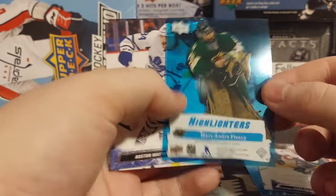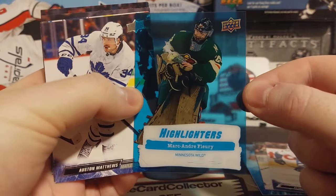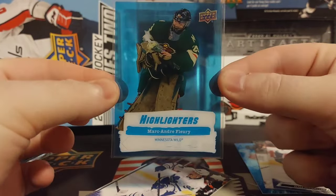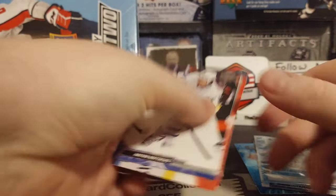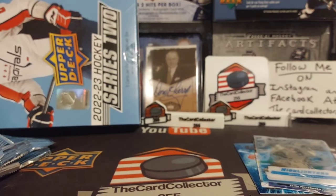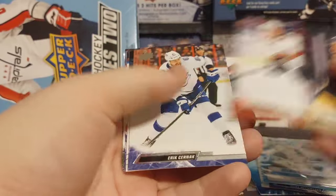Our first hit is the Highlighters of Marc-Andre Fleury - very cool. I actually do like how these cards are designed. There is the Marc-Andre Fleury. We got Matthews, Kaprizov. Next pack: Fleury, Bennett.